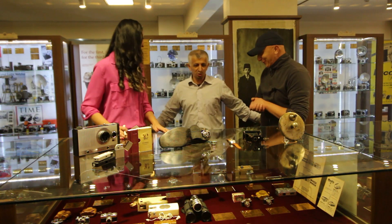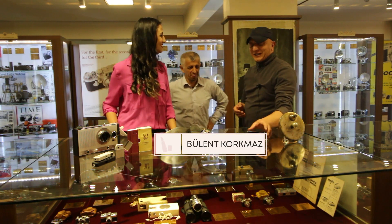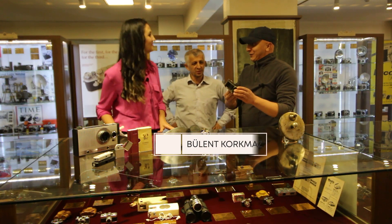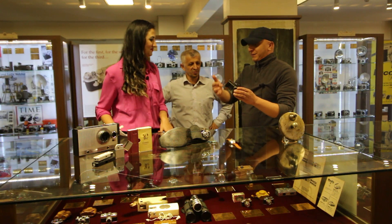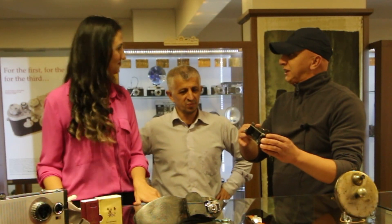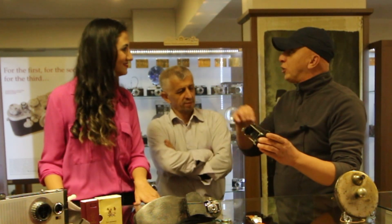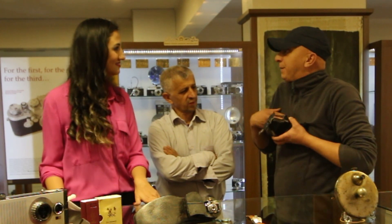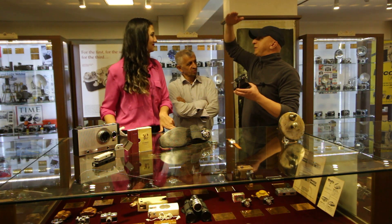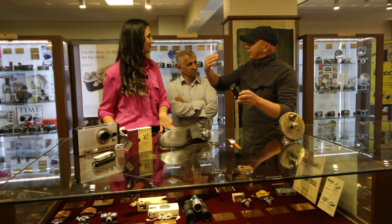Müzemizde yine çok ilginç bir envanterden bahsetmek istiyorum. Günümüzdeki drone'ların atası olarak geçiyor; 1907 yıllarına ait. Üzerinde bir basit obtüratör var. Makine 30 saniyede bir otomatik çekim sağlıyor ve 11 tane pozlaması var. O dönemde posta güvercinlerin göğüs kısmına bağlanarak 1-2 km mesafeden görüntüyü çekiyor, ardından tekrar yuvaya dönüyor.